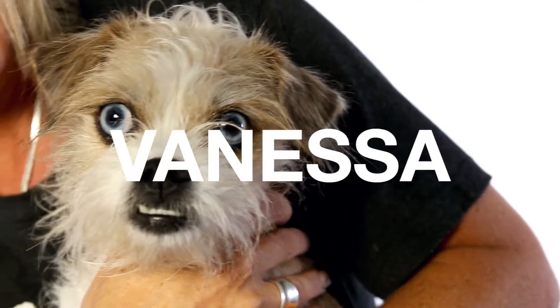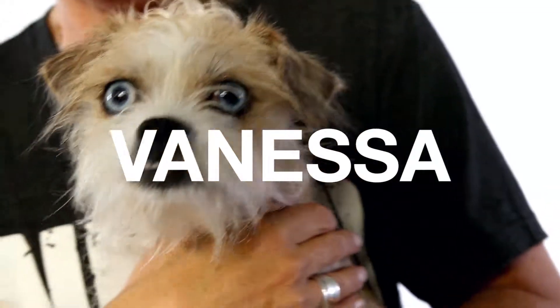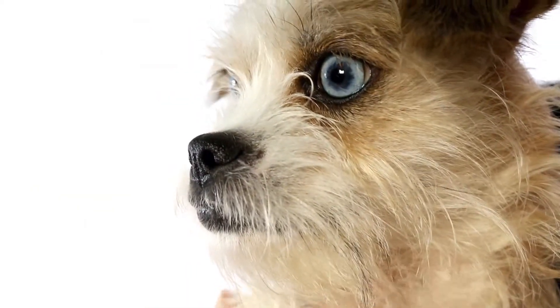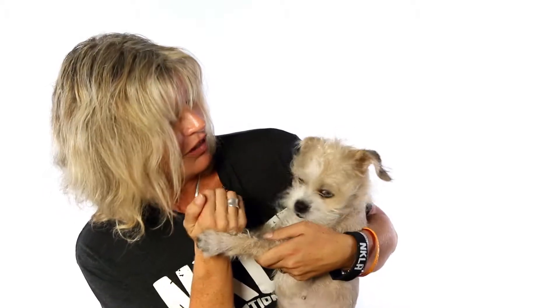This is Vanessa. Vanessa is a two-year-old Brussels Griffin mix, and I want you to just focus in on this face. This has got to be one of the most adorable character faces I have ever seen on a dog. These huge blue eyes, almost bigger than her face, and she's got this adorable little underbite. She just has so much character in her face.